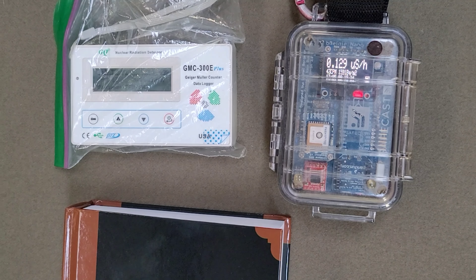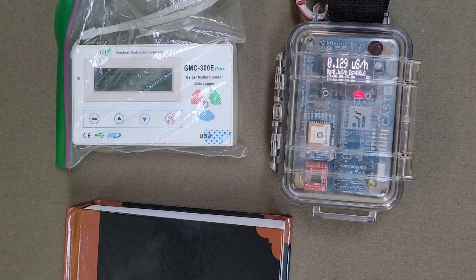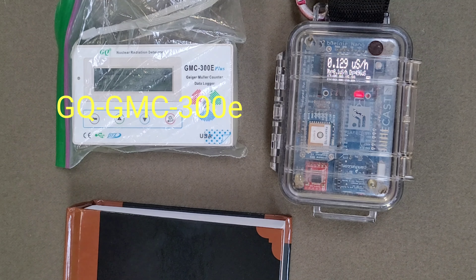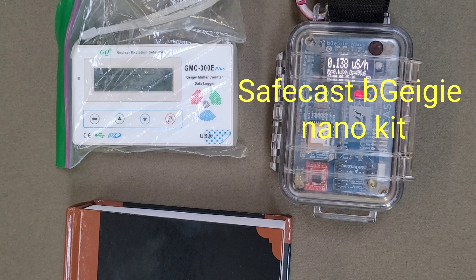Hey guys, I've got a quick video here for you. I've got a couple of Geigers here. The one on the left is the GQ GMC 300E Geiger, and the one on the right is the Safecast B-Geigy Kit.